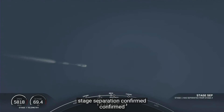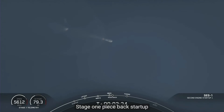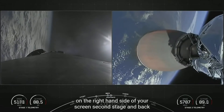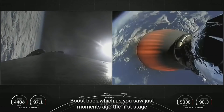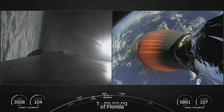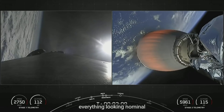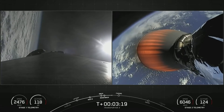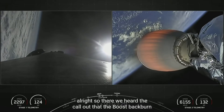Stage separation confirmed. Stage one boost-back startup. On the right-hand side of your screen the second stage Merlin Vacuum engine has ignited. The first stage on the left-hand side is performing the boost-back burn. As you just saw, the first stage flipped itself over and is now making its way back to the coast of Florida. The boost-back burn has concluded.